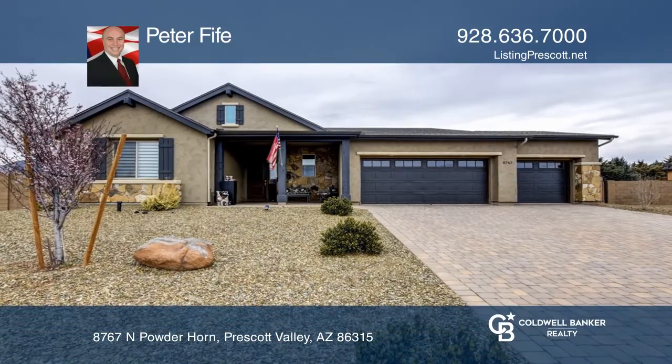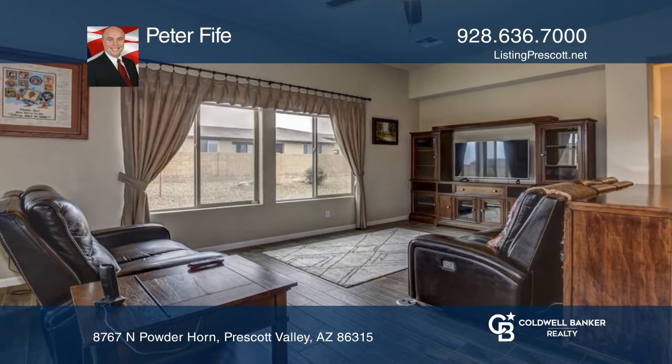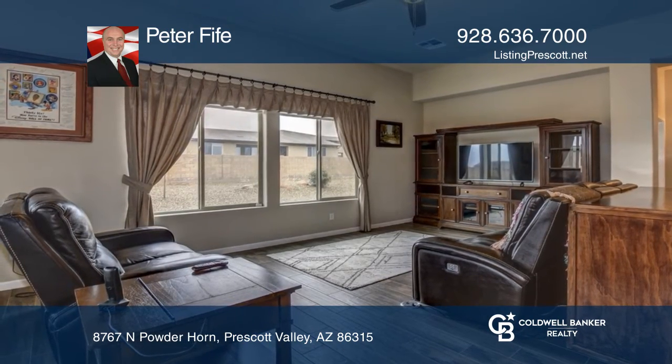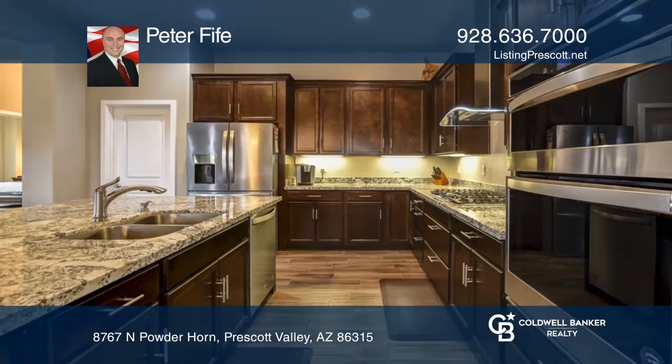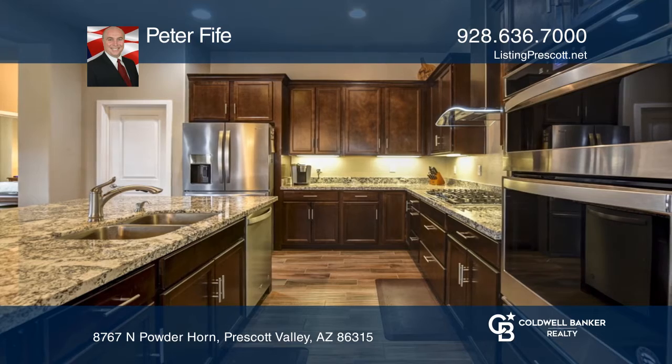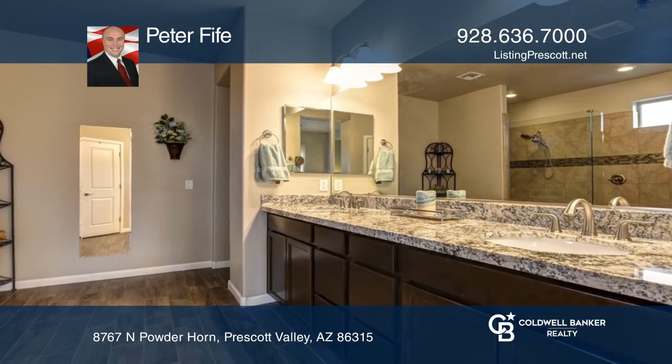Don't miss out on views of Mingus Mountain and a super high efficiency Mandalay home with many high-end upgrades. Enjoy the gourmet kitchen with a gas cooktop where the island is spacious and the pantry is huge. The kitchen is open to the great room which features tile wood floors.